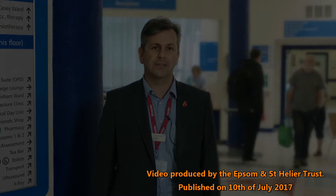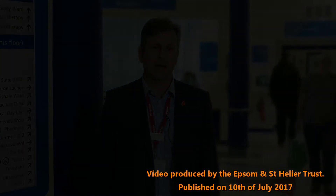Hello, my name is Daniel and I'm really privileged to be the Chief Exec of your local hospitals. I and the 5,000 other people who work in Epsom, St Helier and Sutton Hospitals are passionate about wanting to...